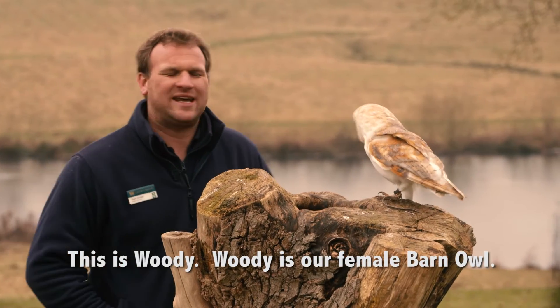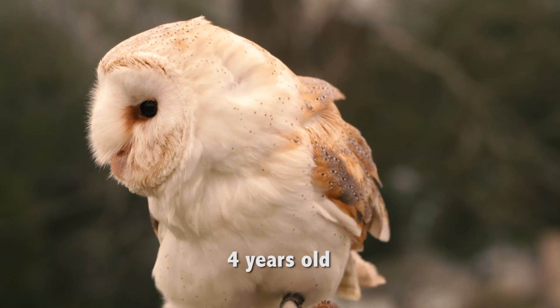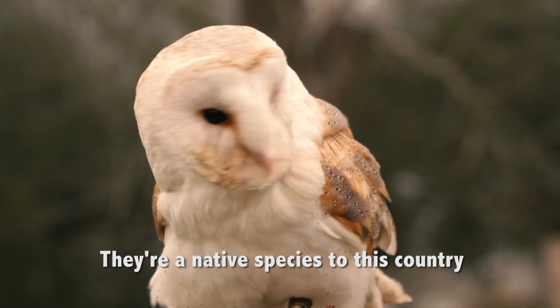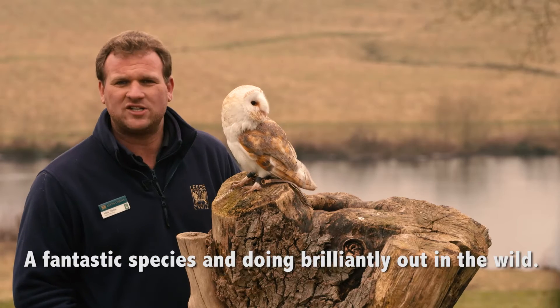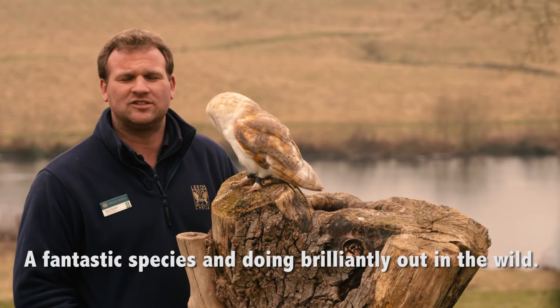So this is Woody. Woody here is our female barn owl, four years old. They're a native species to this country, so you can find them flying around in the wild in the UK. They're a fantastic little species and doing brilliantly well out in the wild.